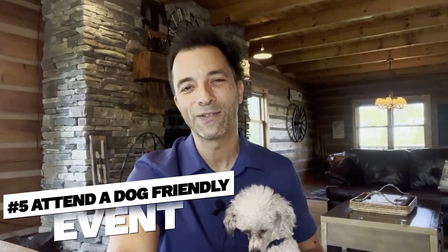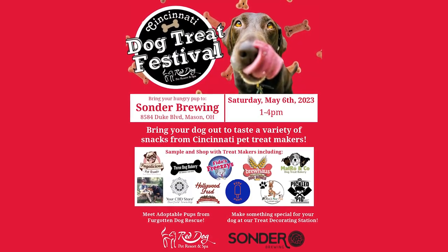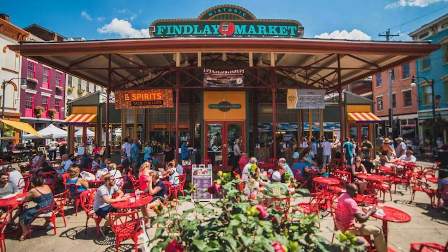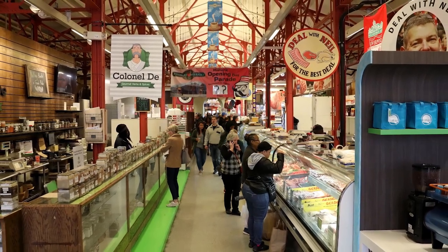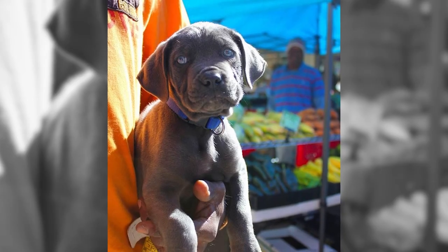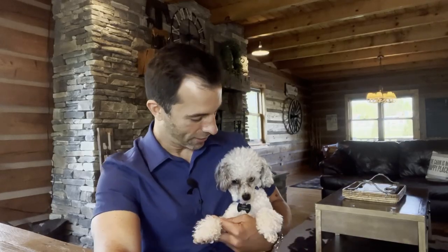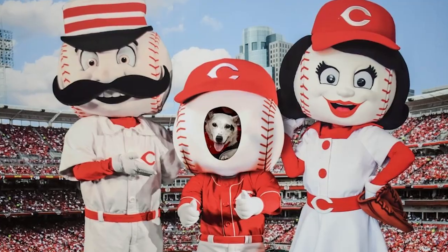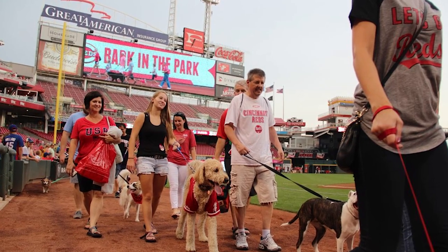Number five: attend a dog-friendly festival or event. Cincinnati hosts several dog-friendly events throughout the year. The Dog Days of Summer at Findlay Market is one specific event that really welcomes dogs, with special vendors and activities. There's also a Halloween event at Washington Park that's popular for dogs. The Cincinnati Reds have a special day called Bark in the Park where you can bring your dog to a baseball game.